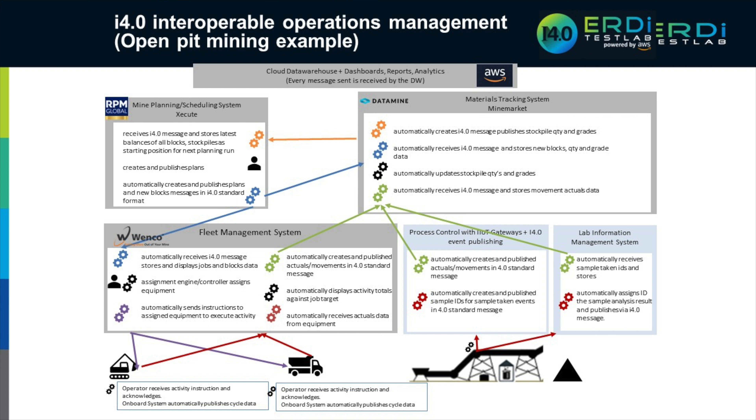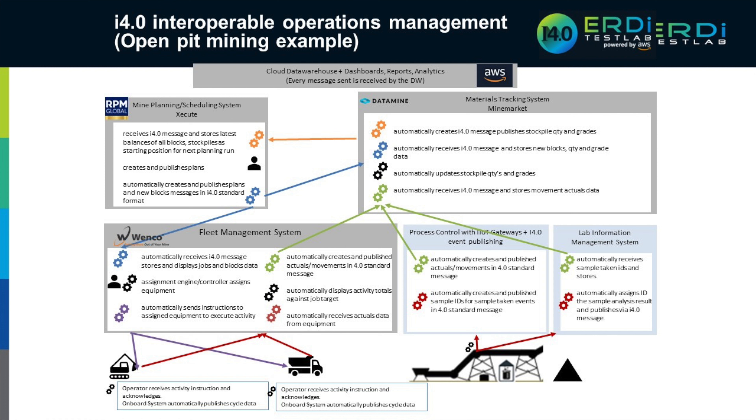One thing worth noting — the scheduling and MineMarket software packages in this project were owned by the owner-operator, while other packages were owned by various contractor miners. We were able to set up the interfaces and run this integration across contractor networks, such as Bureau Veritas with their LIMS on their own network — reliably and securely with real-time messaging. Having contractor miners in the mix is not a barrier; it's just a matter of conversations and getting aligned upfront.